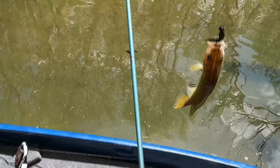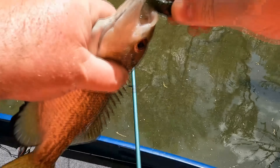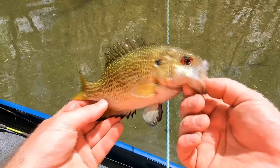Look at this guy - big old chunky red eye, or rock bass, or whatever everybody calls it - one of 500 different things. Beautiful though.